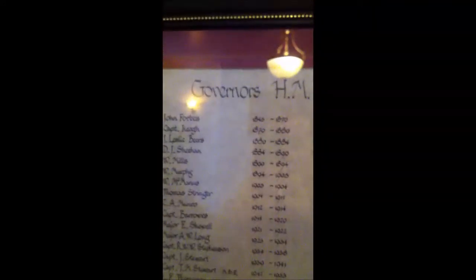There's the governor's list with all the governors, all their names and all the dates when they would have governed the jail. Back to the tour — I thought it was interesting and definitely worth the money and worth the trip. If you're visiting Belfast and want something to do, this could certainly keep you going for an hour or two.